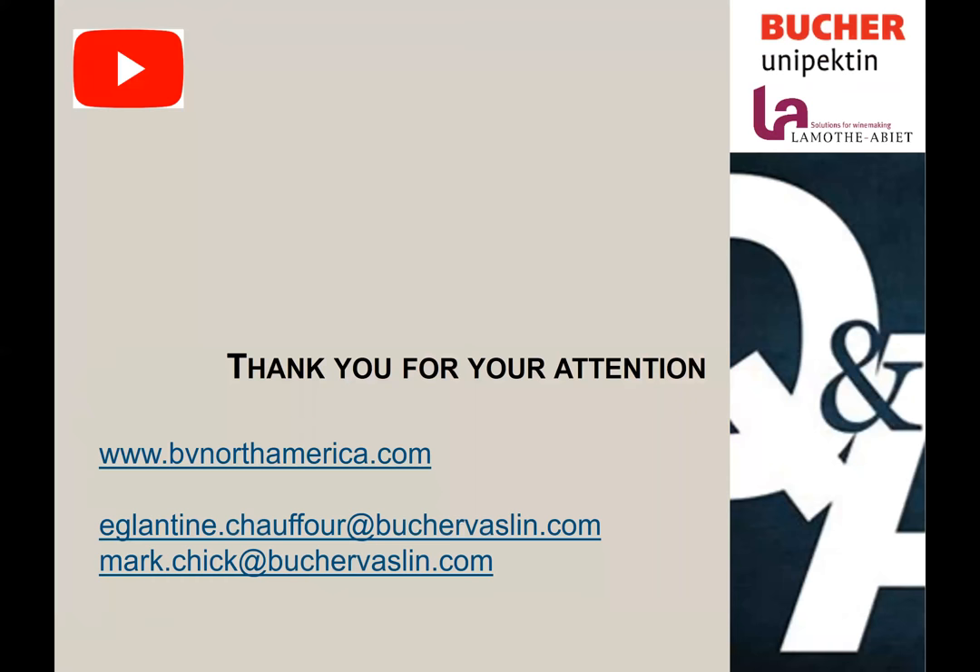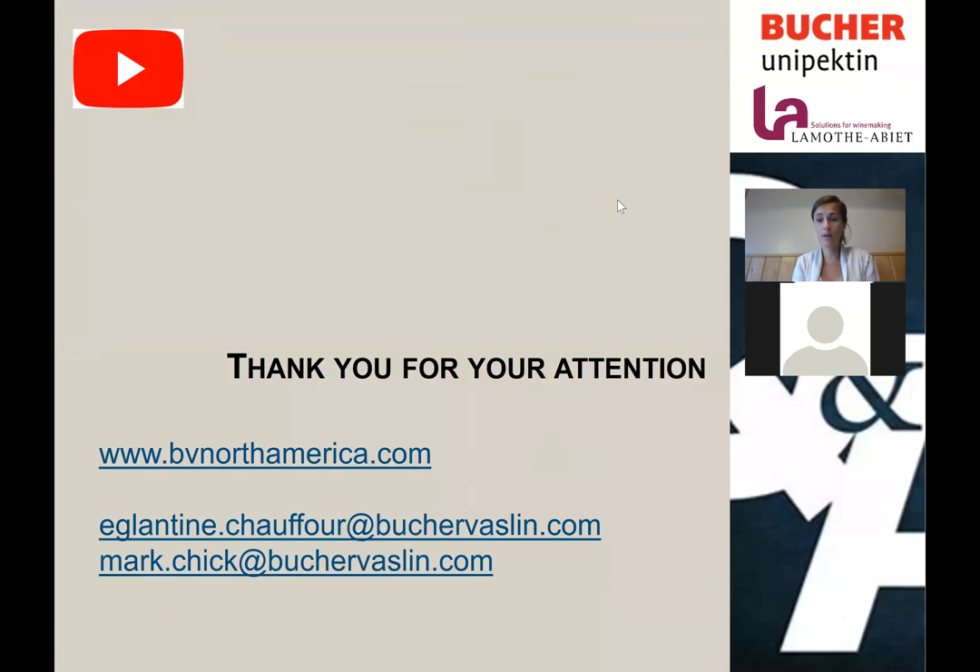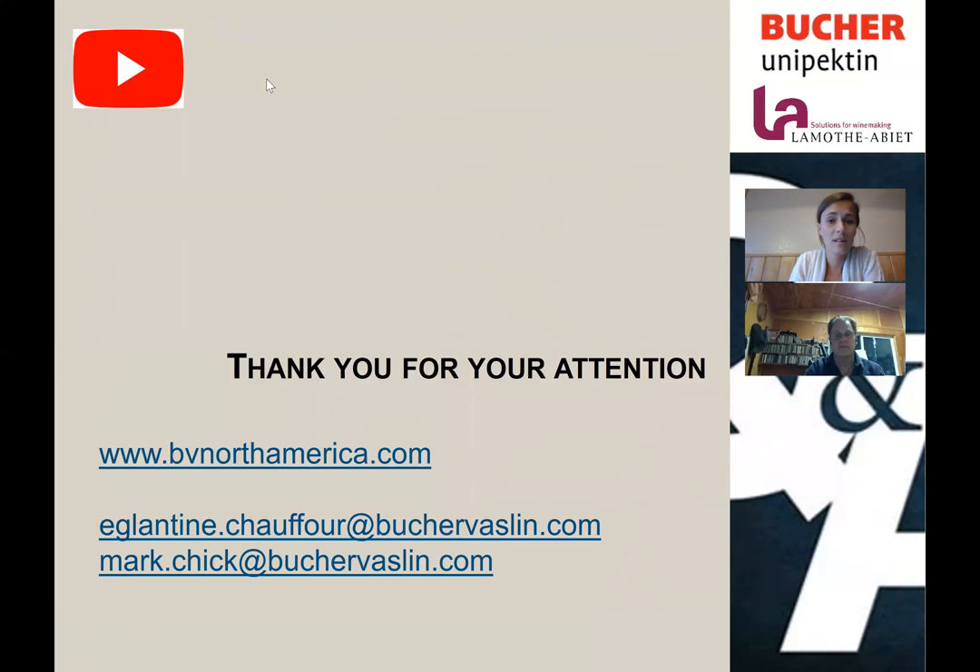Thank you very much for your attention. We are going to start the question and answer portion now. You can watch this webinar on our YouTube channel, and you can email Mark and me any questions you have. Thank you very much.